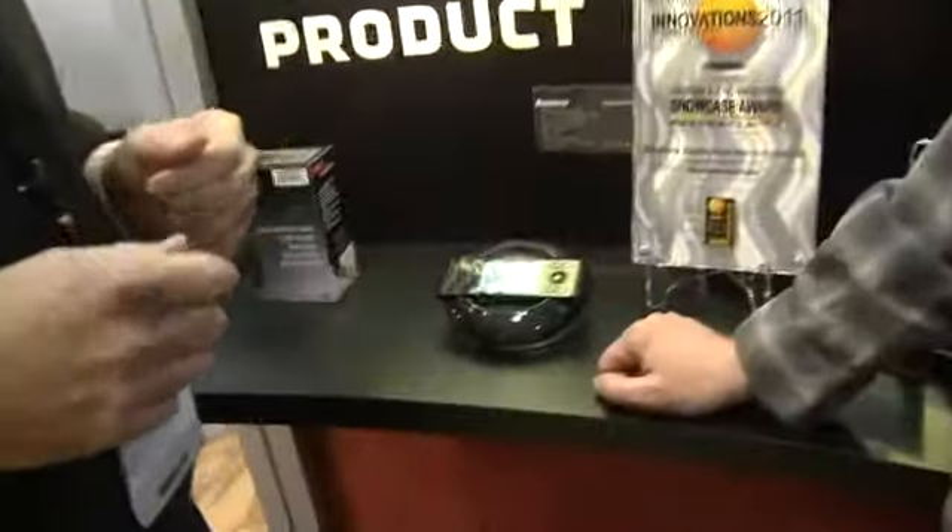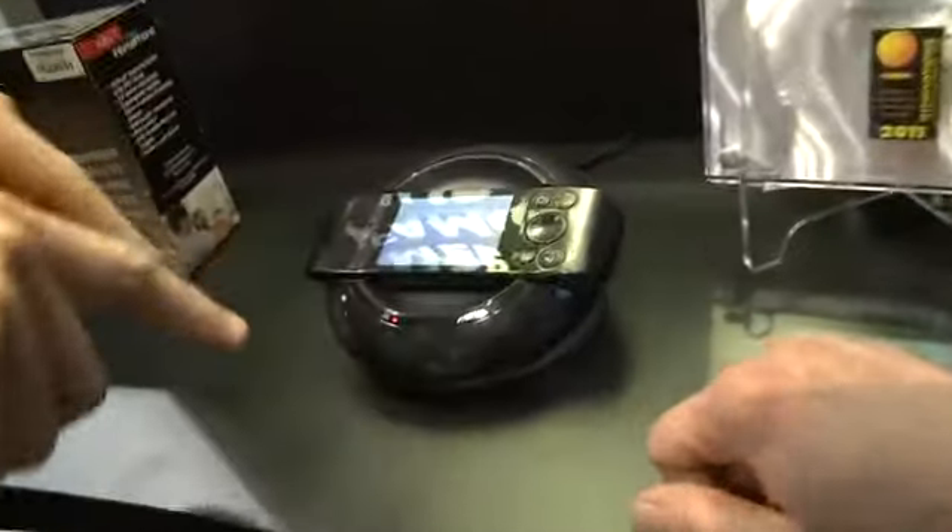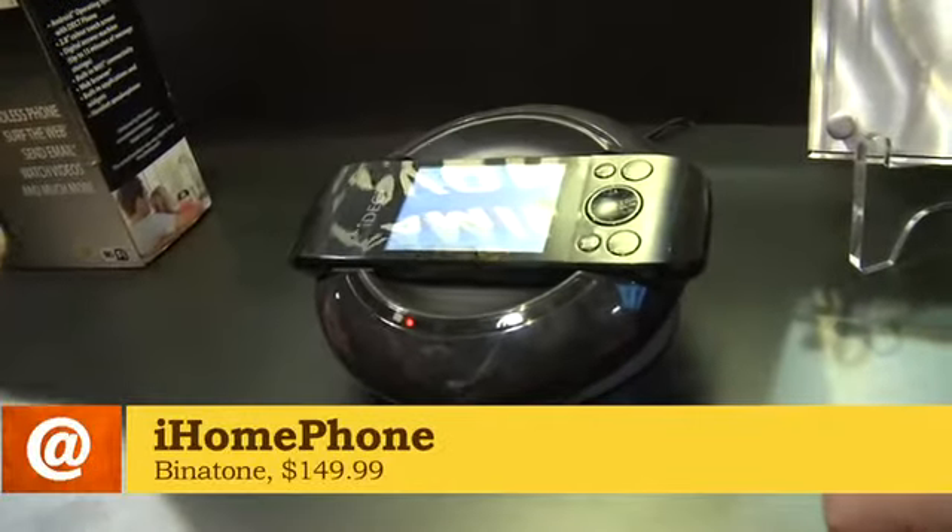So please tell us about this. Here we have the iHome phone from Bintone. We launched it in the UK in September last year for £99. We'll be launching in Europe for €129. There is a Motorola version being launched in the US for about $149, probably around Q2 this year. It's a Dex phone, so in the US it will be Dex 6.0.